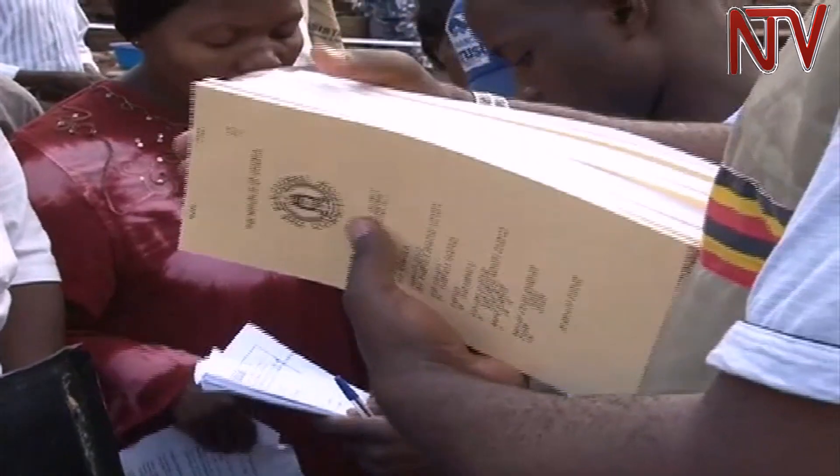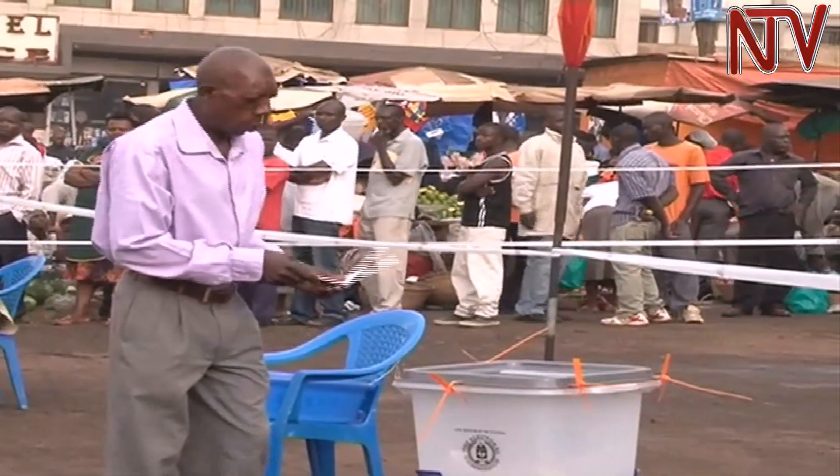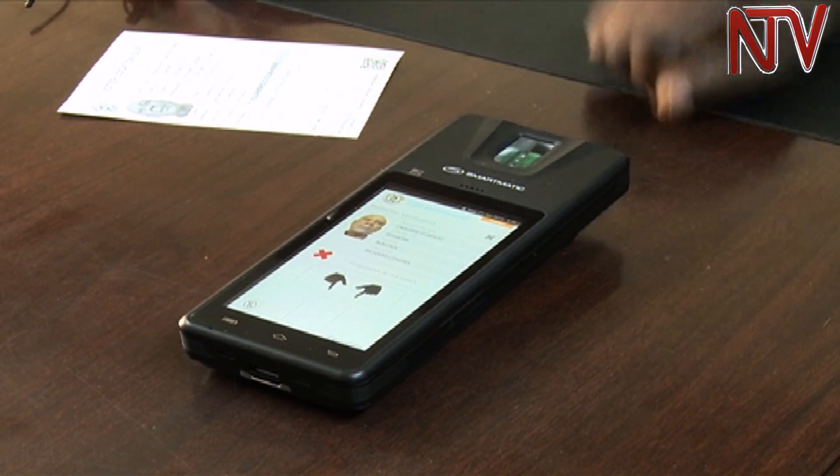Some members of the Uganda opposition have questioned the veracity of the system, saying it is not foolproof. However, the electoral commission spokesman is confident the system will work as expected, even though it has presented challenges in a couple of countries. We are very confident that this biometric voter verification equipment will work throughout the voting process.